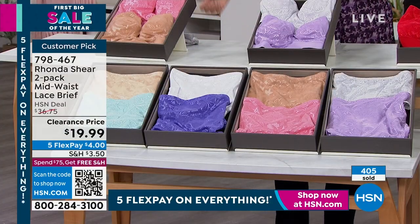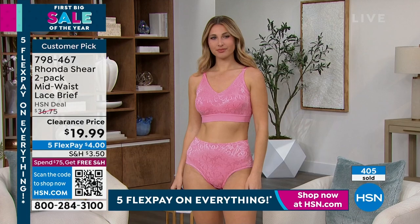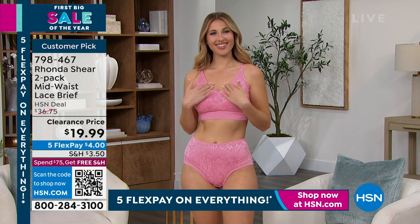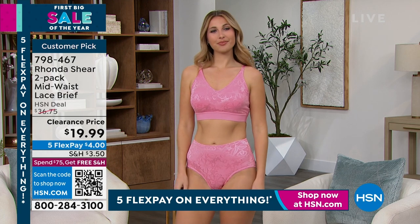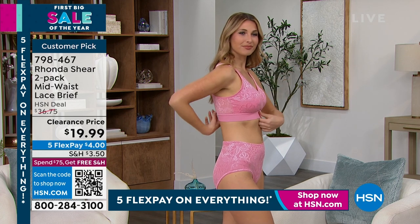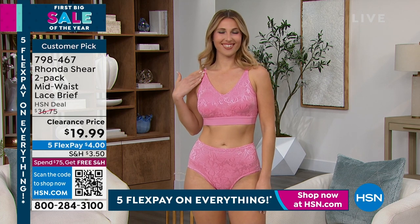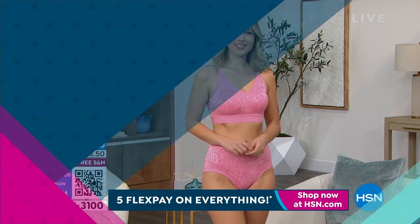That band underneath the bust won't hurt or scratch — it's brushback elastic, a newer elastic in intimate apparel that feels soft next to your skin. Two layers on the front, padded — you can remove the pads or use a prosthesis. One layer on the back. A really gorgeous bra at an insane price — you're getting two of them. We have one more item left in the show.